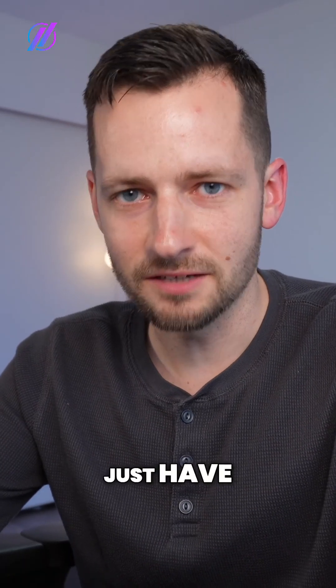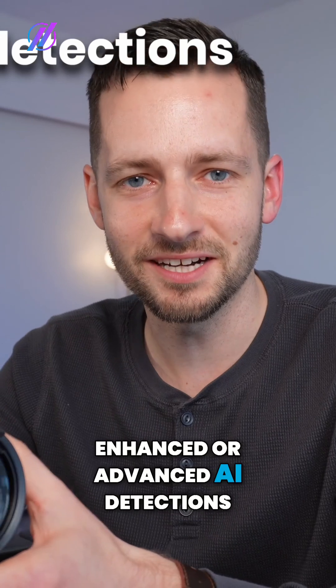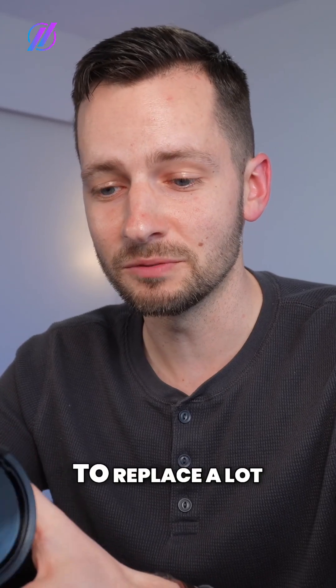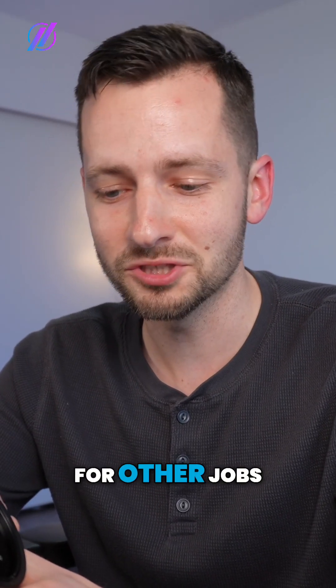What really surprised me is that it doesn't just have smart detections, but it has the enhanced or advanced AI detections — face detection, recognition, and license plate reading. That's really why I'm excited about this one. I think it's going to replace a lot of other cameras that I previously spec'd out for other jobs.